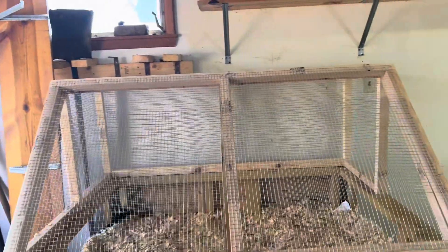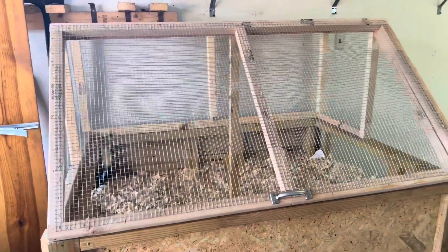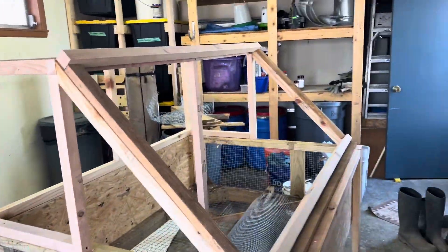We've got more broiler chicks coming in about three weeks. We've got our new brooders set up in the garage — you may have seen this video, but that is the first brooder that is complete, and I'm working on finishing the second one. The broiler chicks will be here in just a few weeks and we'll have them out on pasture.